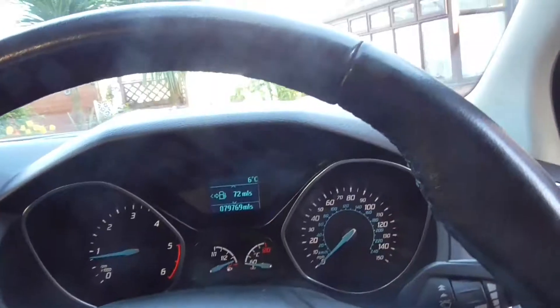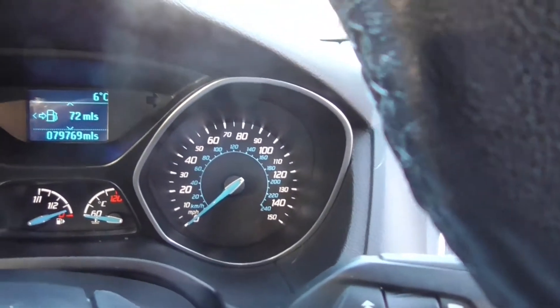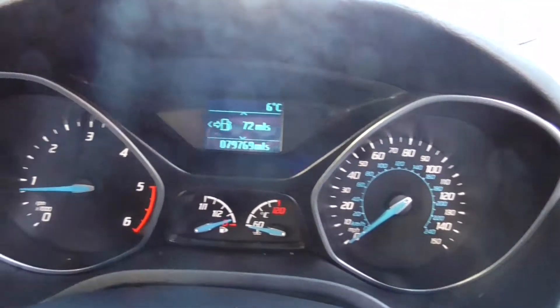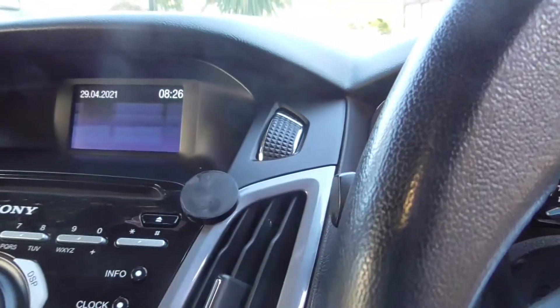Inside and out, this car comes with two keys and has been well looked after. Cheap to tax at £20 per year, excellent on fuel, three months warranty, warranty wise approved dealer, part exchange welcome, HPI clear.